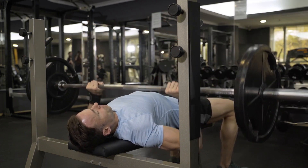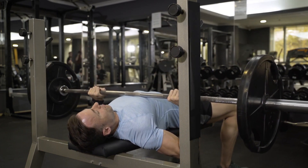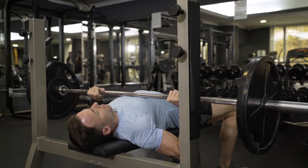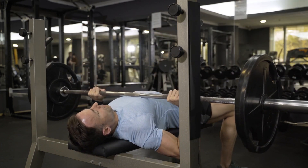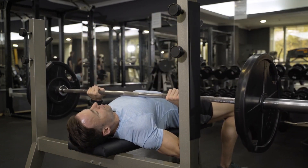When performing this exercise, lie flat on a bench with your feet firmly planted on the floor for stability and grip the barbell with both hands about shoulder width apart. Take a deep breath before pushing up with both arms until your elbows are almost fully extended, but not locked. Lower the barbell back down slowly and repeat for multiple reps.